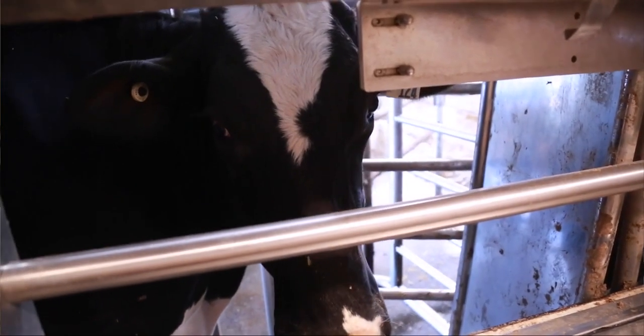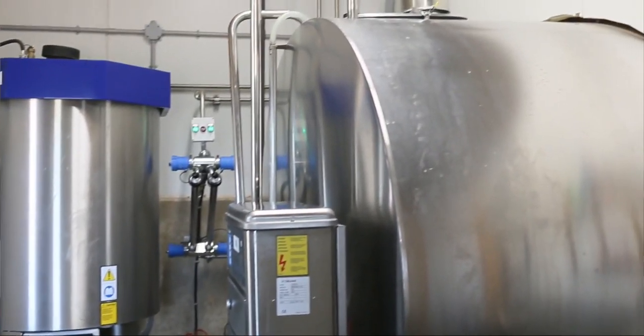I think in every system across Canada, milk quality is something we hold very precious. We pride ourselves that our milk across Canada is of the best quality.